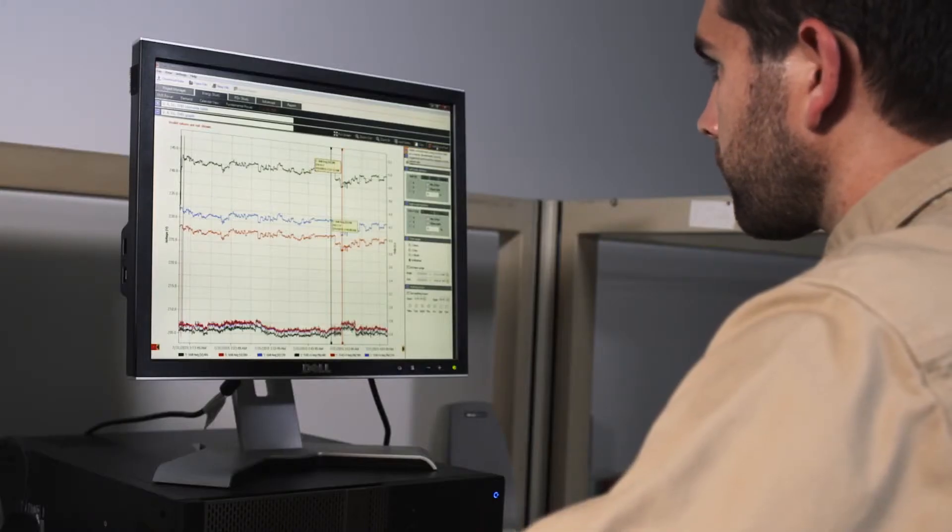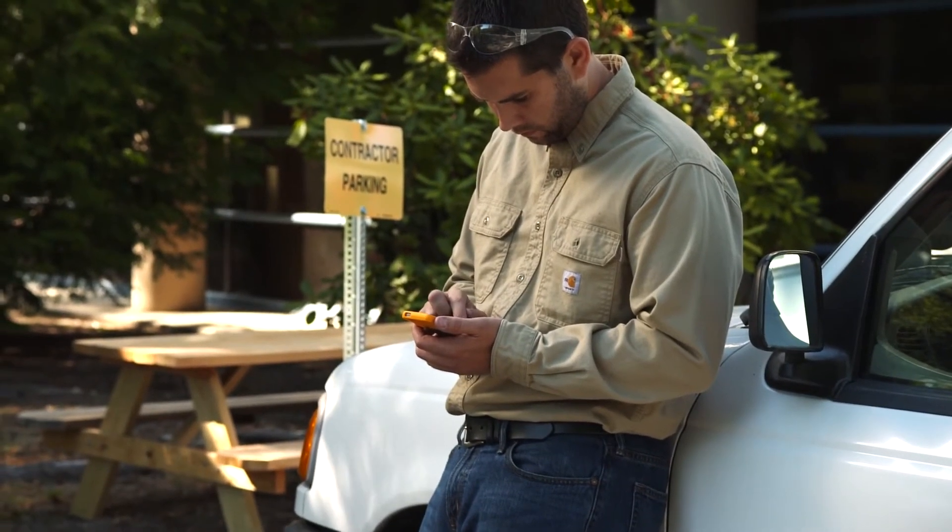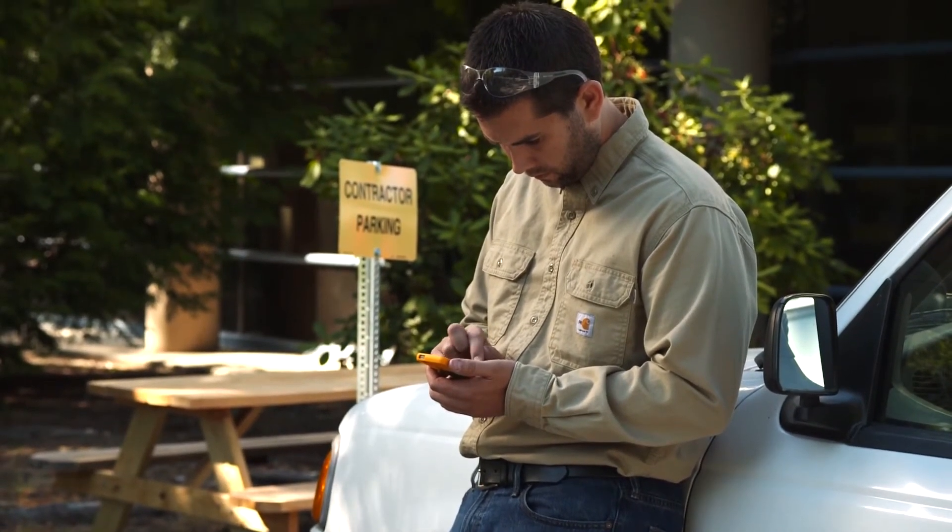Your measured data can now be conveniently viewed from your workstation or truck, helping you eliminate unnecessary site visits resulting in wasted time.